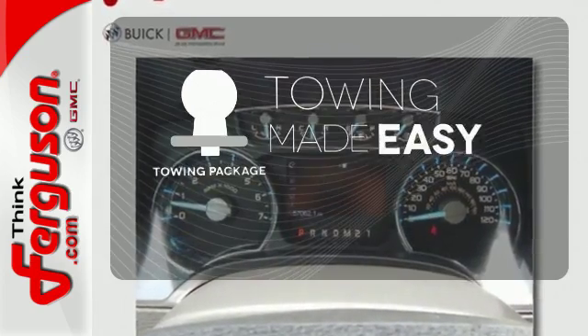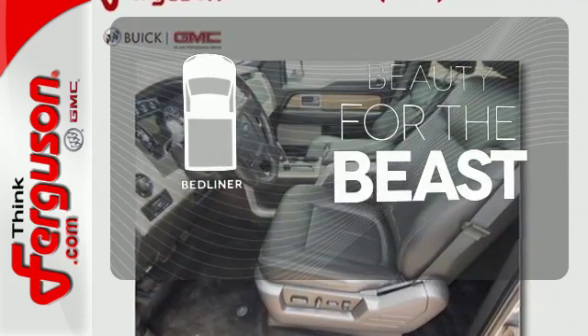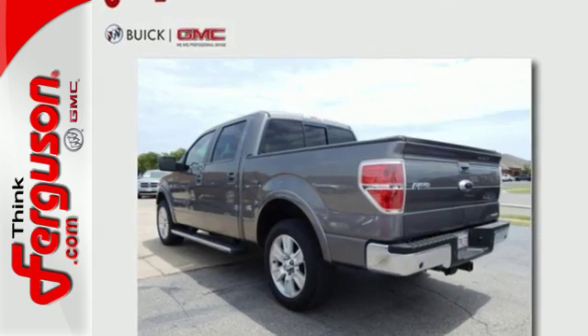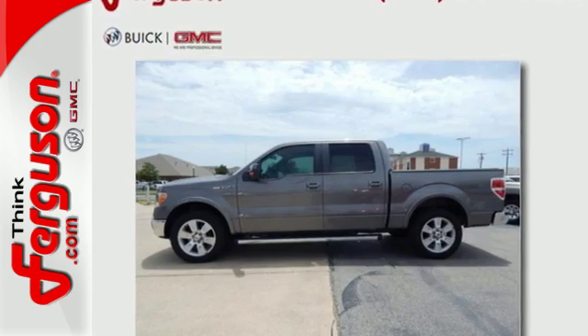The towing package is a must have for anyone on the job. Protect your truck from dings and dents with the bed liner. This remarkable F-150 has superb handling, incredible performance and rock solid reliability.